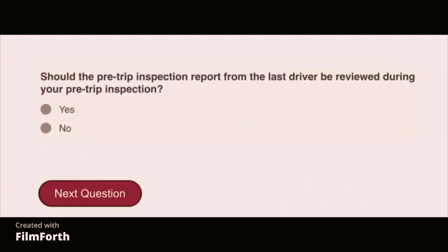Should the pre-trip inspection report from the last driver be reviewed during your pre-trip inspection? Yes.